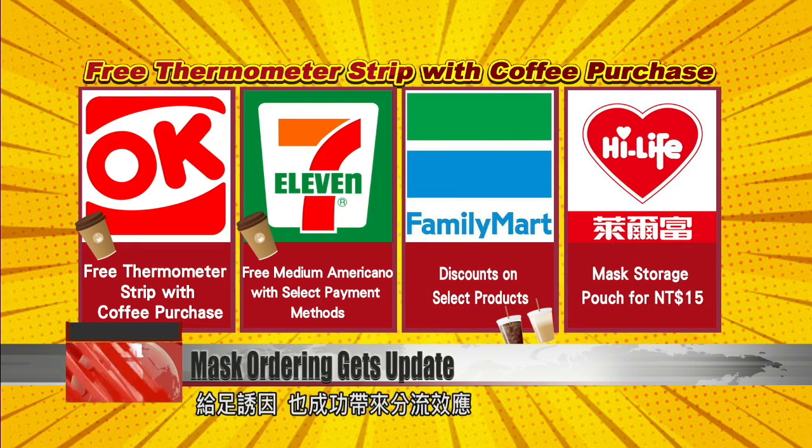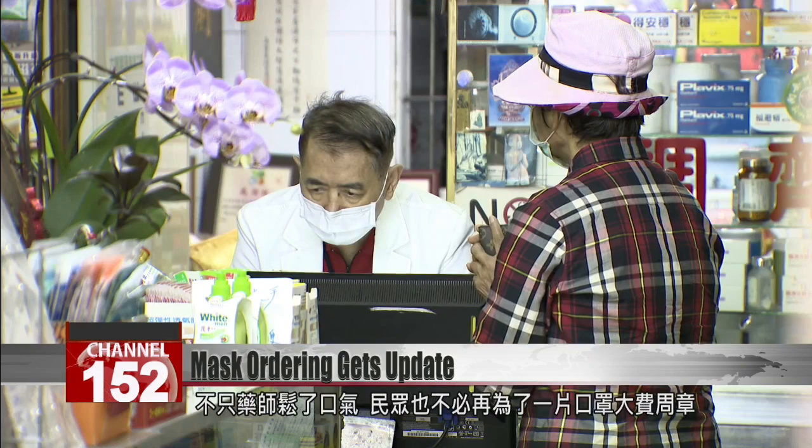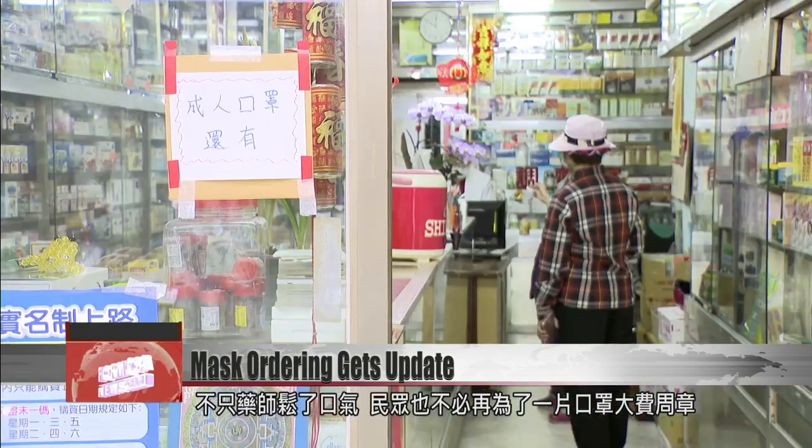On Wednesday, lines at Taipei pharmacies had all but evaporated. It's less stressful now because we had to pack all the masks ourselves — it was a lot of work. We had to pack 1,800 masks every day, which took around three hours. Many pharmacies near convenience stores now stand empty, giving pharmacists a break. The new system also gives a blissful reprieve to customers who can now say goodbye to long wait times.